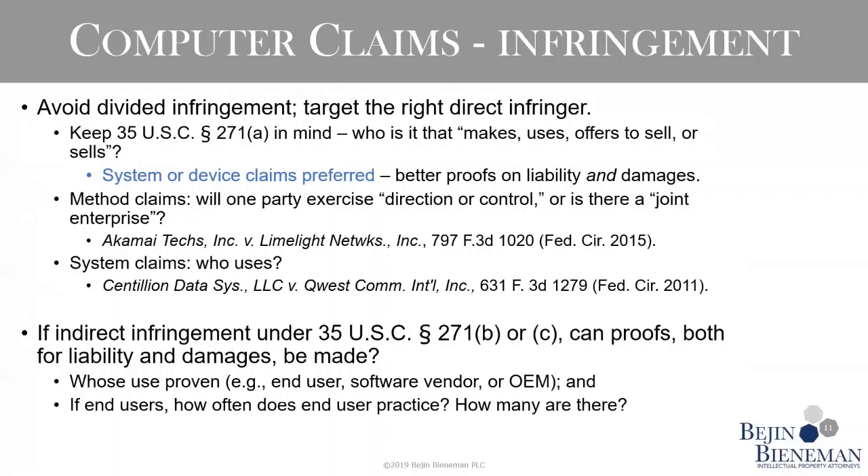One more slide on computer claims — some of this advice also applies to mechanical and electrical cases. Thinking about divided infringement comes up in a computer case where maybe you've got interaction between a client and a server, or something in the cloud and a user device. You want to be sure when writing your claim that you've targeted the smallest piece of the architecture — just the user device or just the server in the cloud — because it might be totally different actors operating those two things independently.